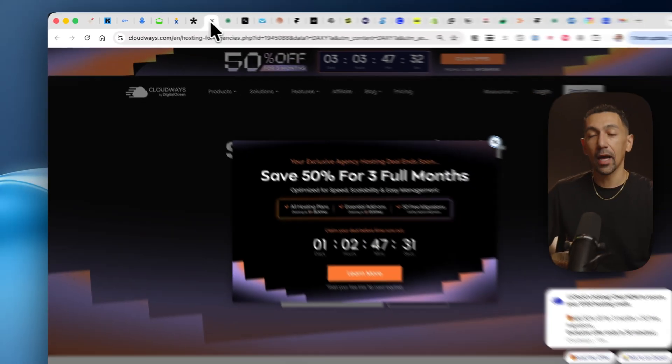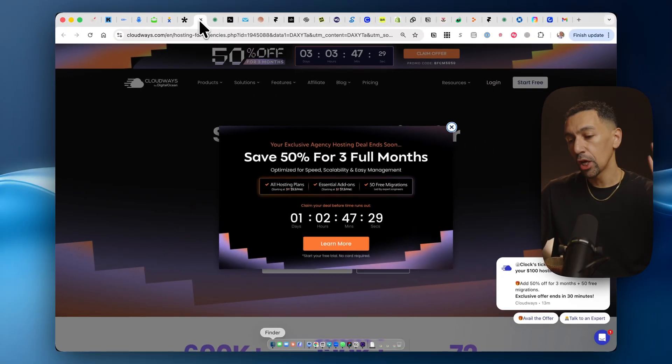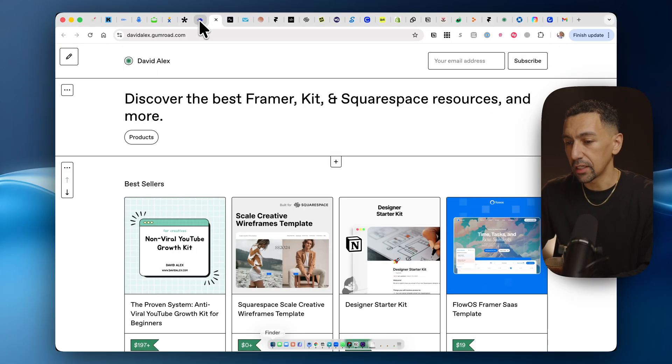If you need to host your website online, Cloudways is my favorite option for hosting. You'll get 50% off your first three months, which is incredible, especially in today's world of hosting fees getting really ridiculous.